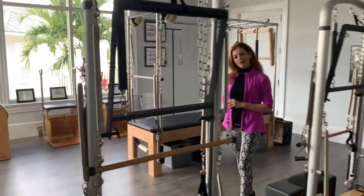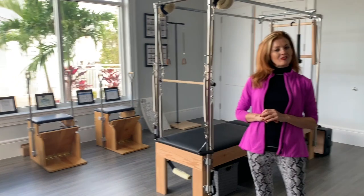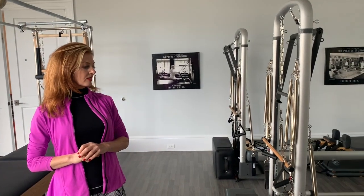Hey Joan, how are you? I'm doing well, how about yourself? Very good. Welcome to our beautiful Pilates studio here at Coelphrey Country Club. I'm super excited.